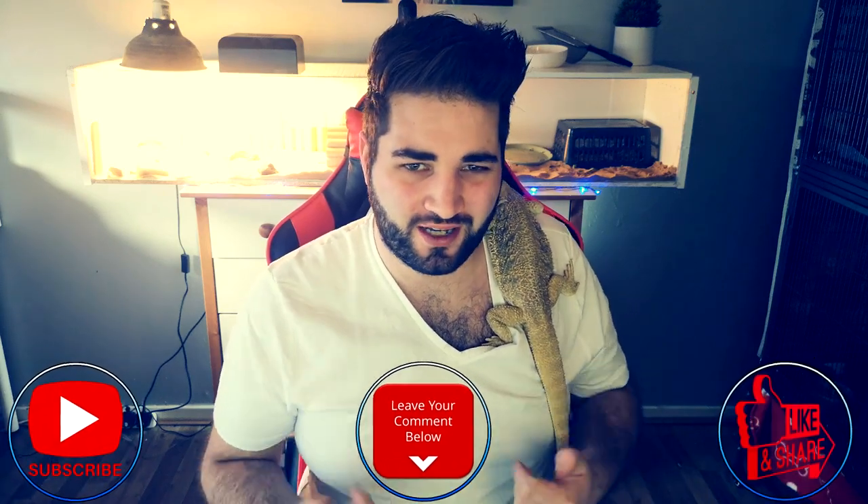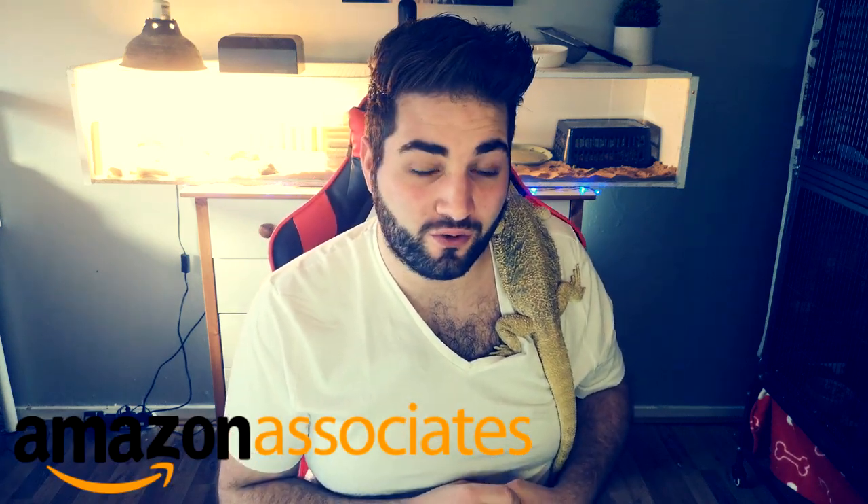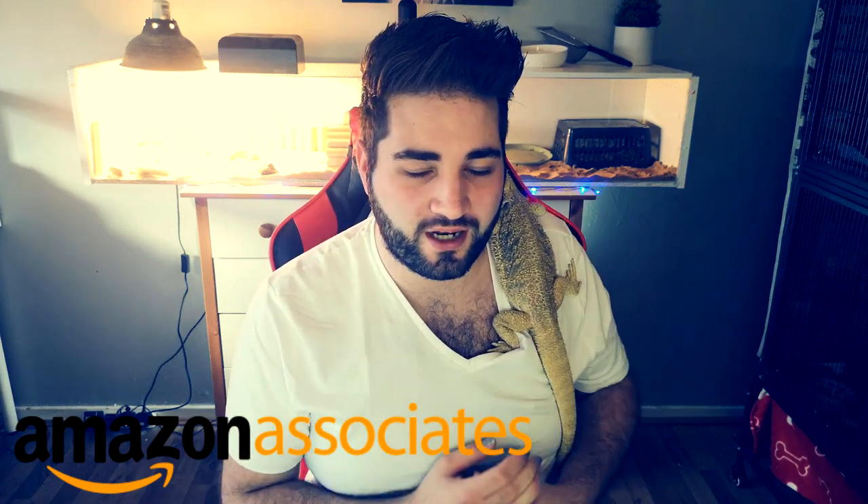Before we go any further though, please do hit that subscribe button, hit the like button, and don't forget to leave a comment down below. If you have any questions I will try and reply to you as fast as I possibly can. All the products that I use for my hamsters and my rats are all linked in the description below if you want to go check them out. Don't forget they are affiliate links and I will get a small commission if you do follow through with using my link — it won't come at any cost to you though.